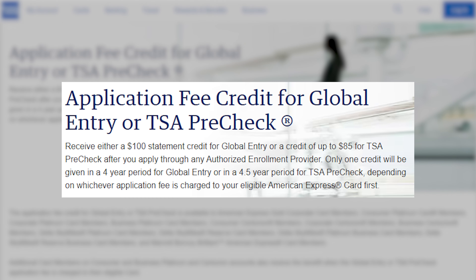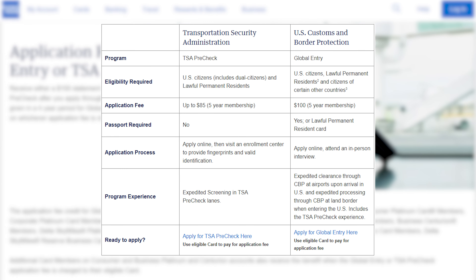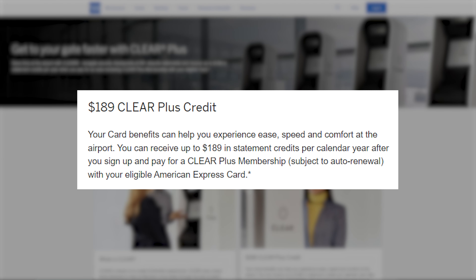Two great quality-of-life travel credits: first, a Global Entry or TSA PreCheck membership credit — I recommend Global Entry since it includes TSA PreCheck benefits and expedites immigration when re-entering the U.S. from abroad. Second, the Clear credit, which is unique and hard to find on other cards. Clear is separate from TSA PreCheck but lets you skip to the front of the security line. I wouldn't pay for Clear on my own, but since the Amex Platinum provides it for free, it's nice to have.